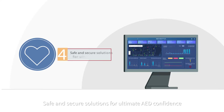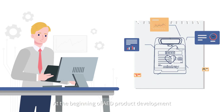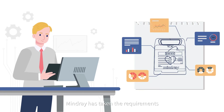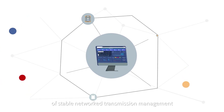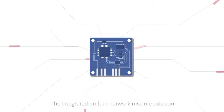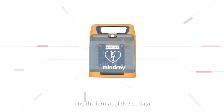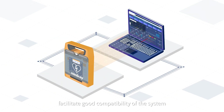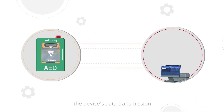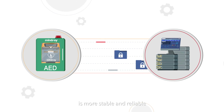Safe and secure solutions for ultimate AED confidence. At the beginning of AED product development, Mindray has taken the requirements of stable networked transmission management into consideration. The integrated built-in network module solution and the format of device data facilitate good compatibility of the system. Combined with our encryption protocol, the device's data transmission is more stable and reliable.